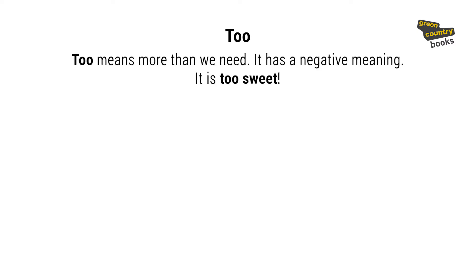Let's look at this sentence: 'It is too sweet.' Too means more than what we need. It has a negative meaning. In this sentence, the girl put much more sugar than her friend needed.